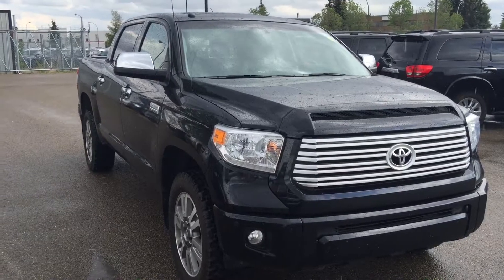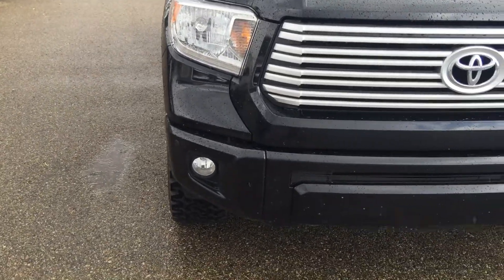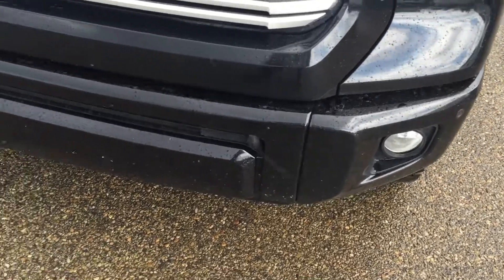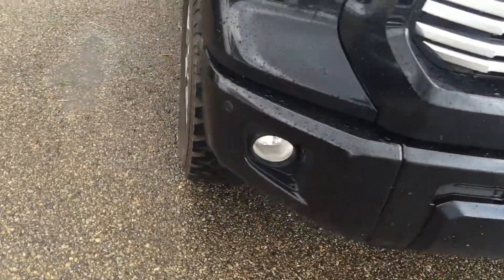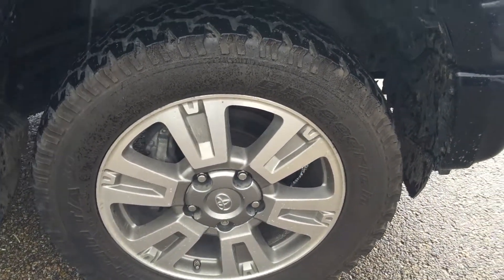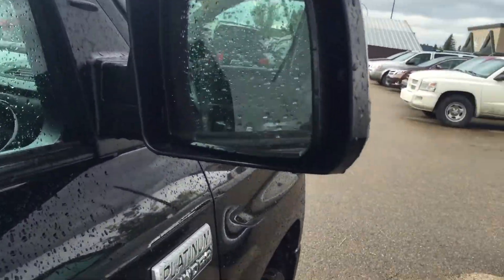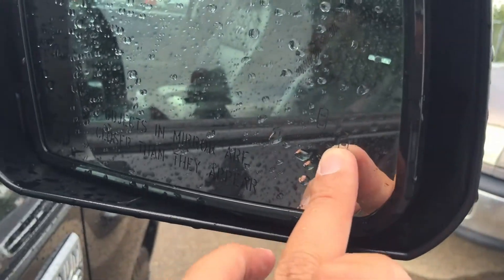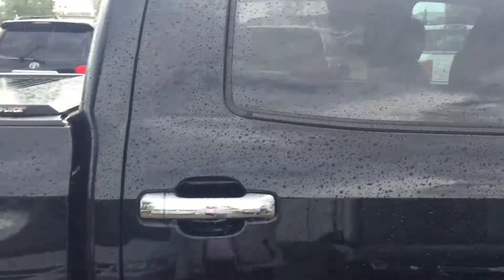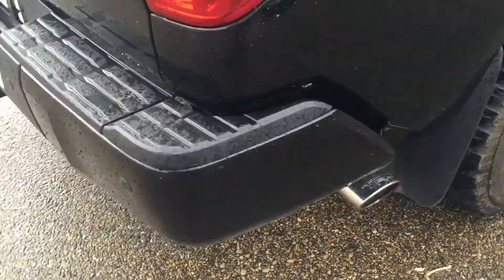I have a 2014 Toyota Tundra Platinum, black in color. This vehicle is fully loaded. It comes with front sensors, block heater, fog lights, aluminum alloy wheels 20-inch with tire pressure sensors, Platinum Tundra badge, heated side mirrors with signal lights, and blind spot monitors. The back windows have already been tinted by the manufacturer, and it also came with mud flaps and TRD dual exhaust.